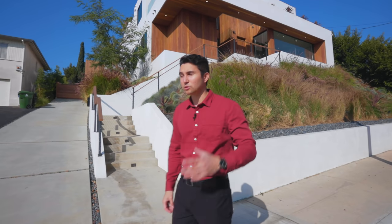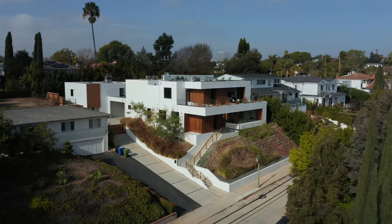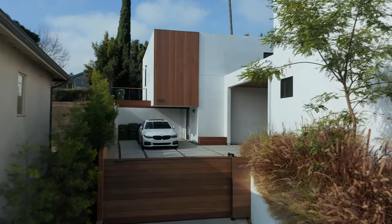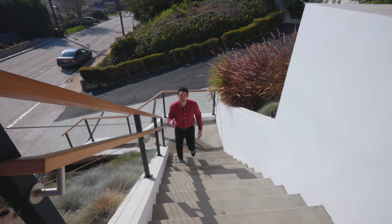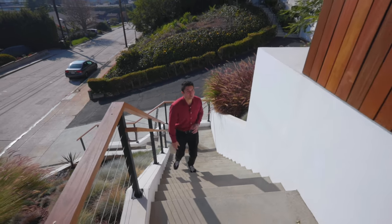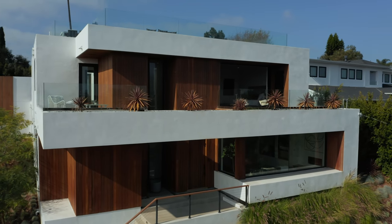Starting our tour in the front of the house, I love a lot of the homes here in Cheviot Hills. When you look up at them from the street they just look like a behemoth of a mansion, especially this one. We've got a long driveway leading up to that motor gate. This house has incredible curb appeal in the modern style — lots of wood paneling on the exterior as well as white stucco finishes.